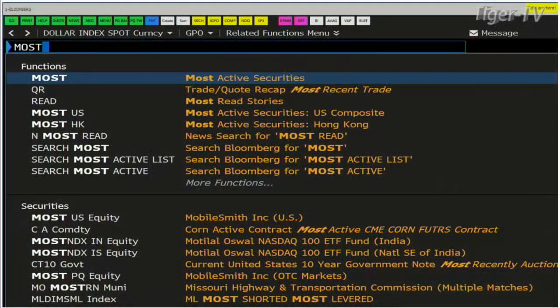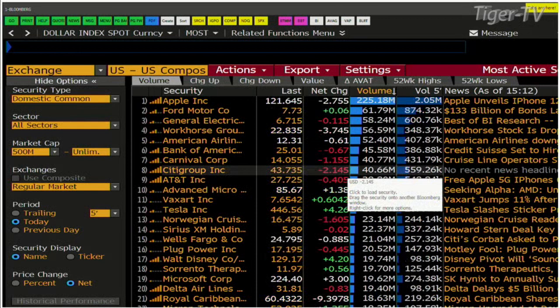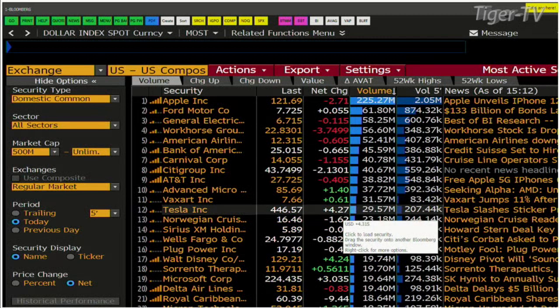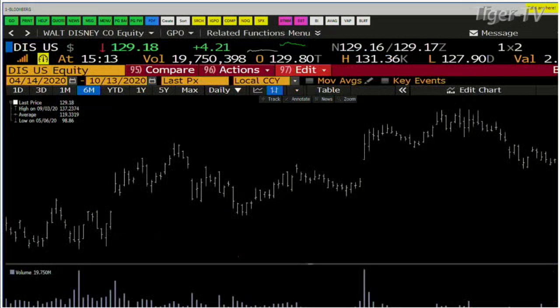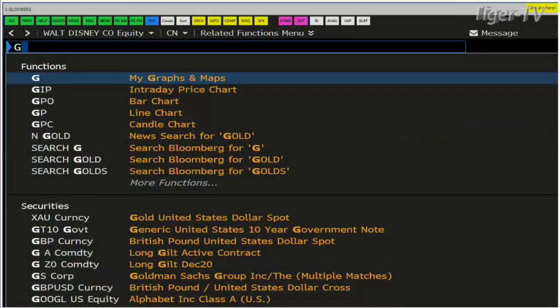Some of the higher volume equities in this marketplace — this is going to be a light volume market again today. Apple is the big dude out here, down $2.70. Carnival off $1.15. Citigroup is down $2.14. Citigroup and J.P. Morgan came up with numbers — numbers weren't bad, but the market didn't treat them well. Tesla is up $4.30. Wells Fargo is down $0.88. Walt Disney is up $4.23 — Disney got quite a bump today. They're just buying it, that's the bottom line.